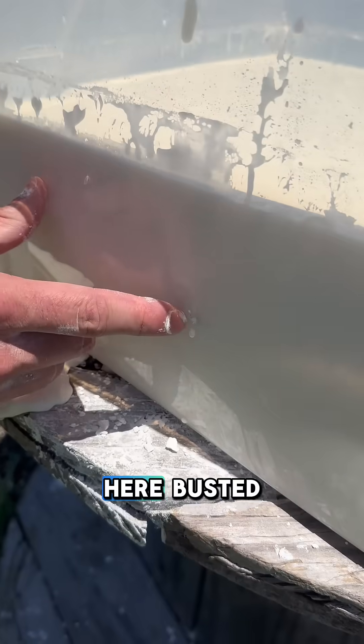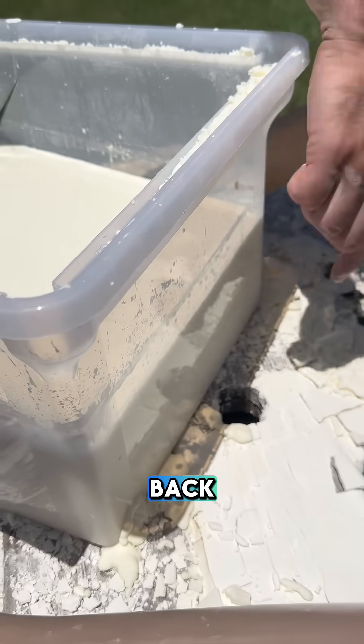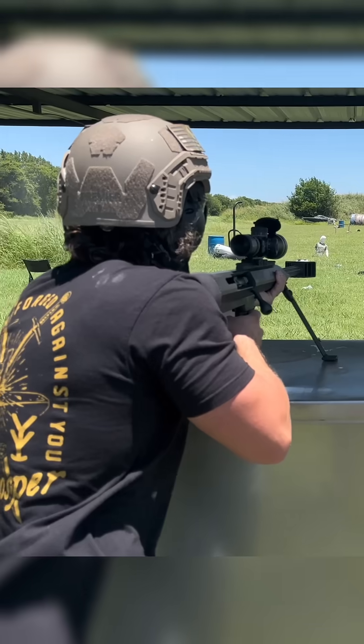Our AR hit right here, busted out the sides of our tub, but it did not come out the back. The oobleck stops the 223. Moving up to the 50 cal, Fred.